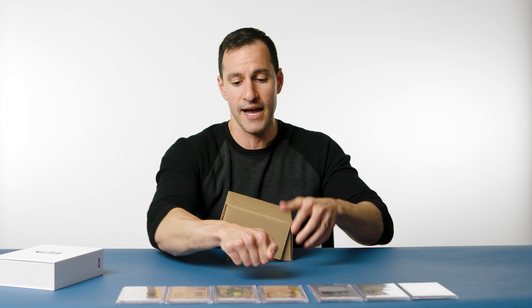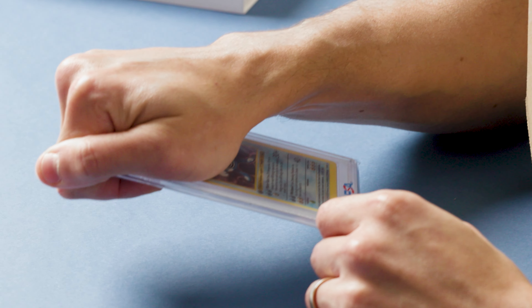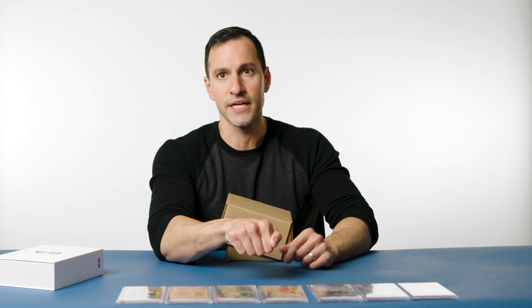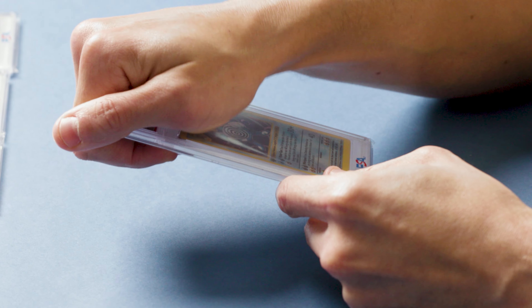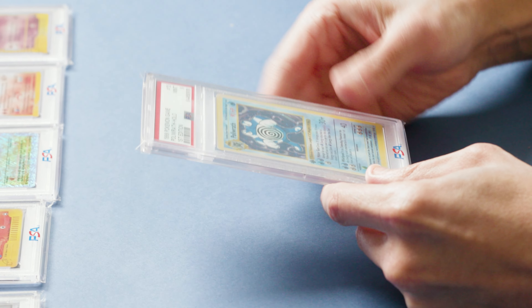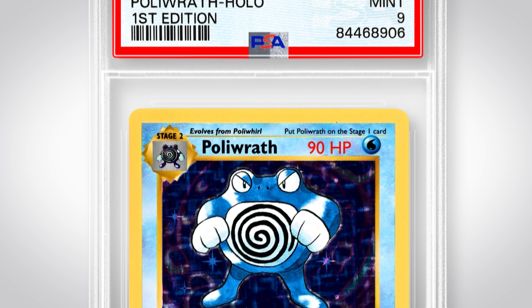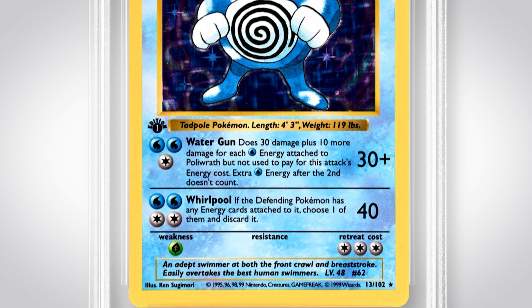Speaking of first edition base set — Poliwrath. That was my first holographic that I pulled as a kid, though not this specific one. I did pull this one in a video relatively recently. Probably an eight or nine — let's see. It's a PSA 9! I'll give it golf claps for that. That's really, really nice. A PSA 9 first edition Poliwrath — I will take that.